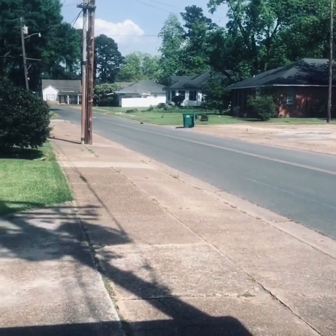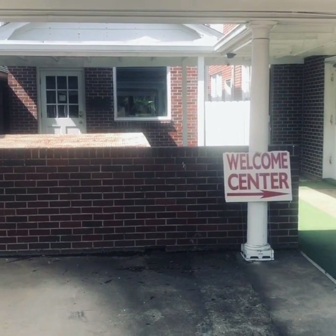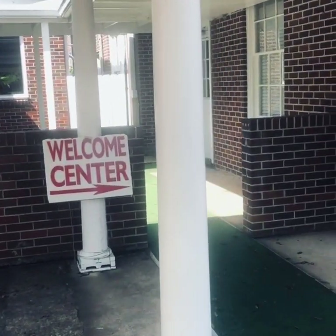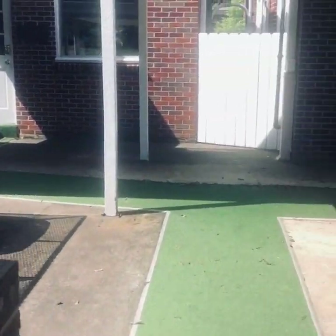As you make your way down Highland Street, you'll turn to the left and you'll see the First Baptist Church of Winsboro. Well, looky there, there's a Welcome Center sign. I think I will follow the sign and it looks like it's pointing to this first door here.